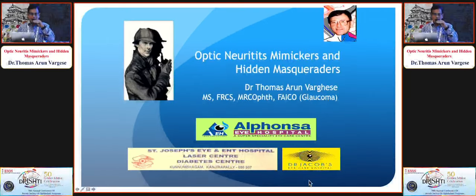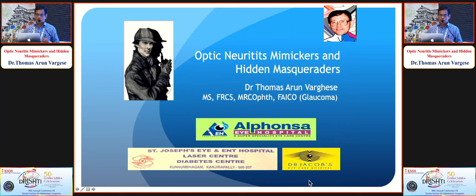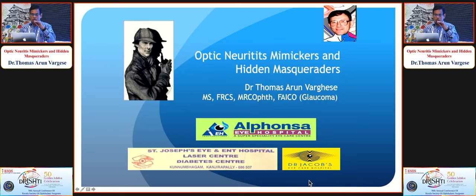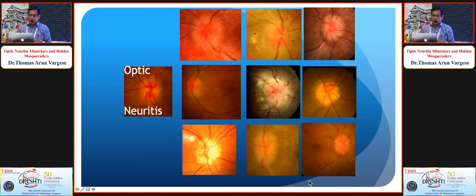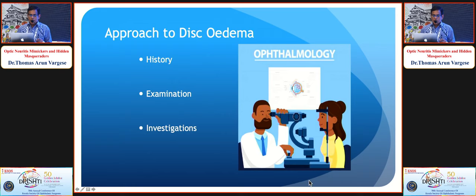Good afternoon. I thank KSOS and Dr. Nina for this opportunity. Many cases — especially young females — we think are optic neuritis, but sometimes a detailed examination tells you the cause is something quite different. I acknowledge my mentor in neuro-ophthalmology, Mr. Barr, who approached every case like Sherlock Holmes. These are different cases of optic disc edema — only the one middle left is optic neuritis; all others had very different etiologies.